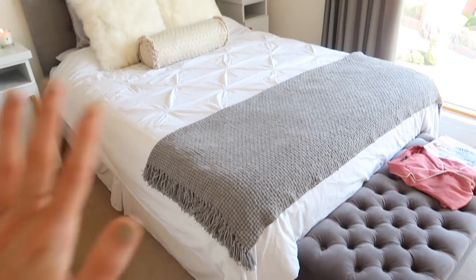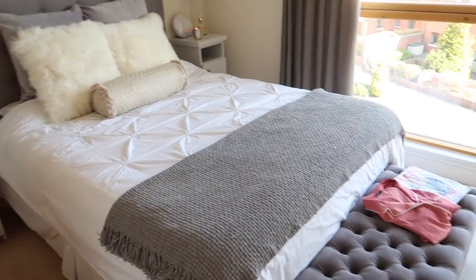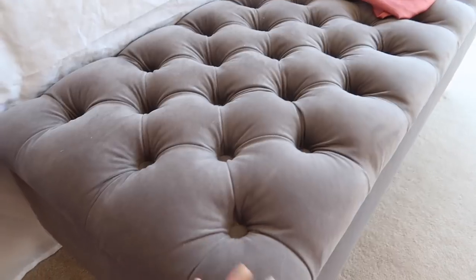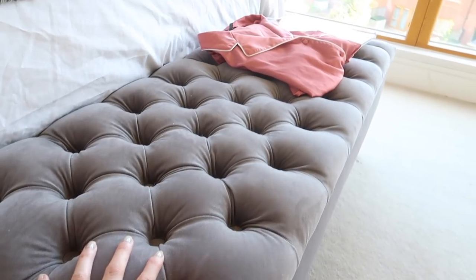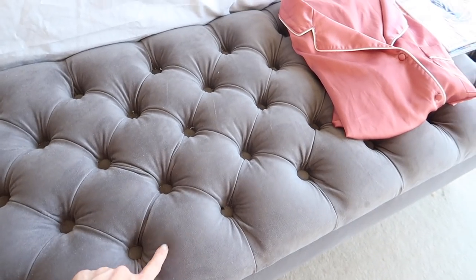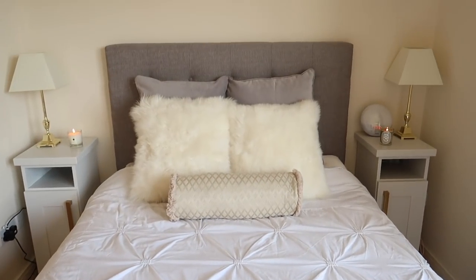Next we're moving on to the bed area, which is definitely my favorite part of the whole room. First, my ottoman — you'll have seen this in my recent interiors videos. I got it on eBay from an amazing seller, chose the fabric, color, and leg style myself, and it was custom made. The price was really reasonable — around 150 euro including shipping for a five-foot storage ottoman. It's also a great place to keep your loungewear close to the bed.